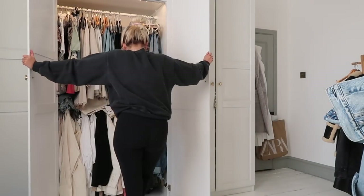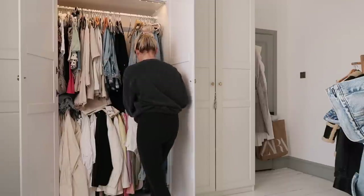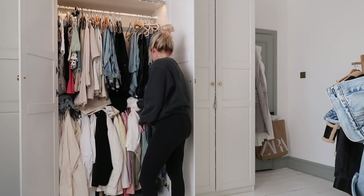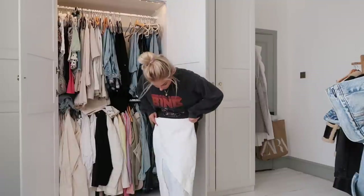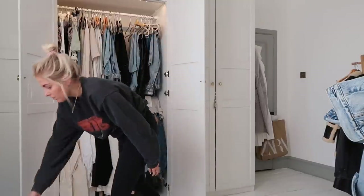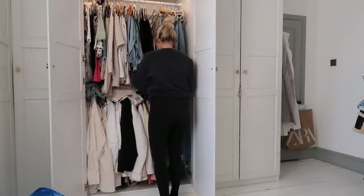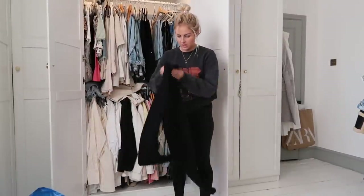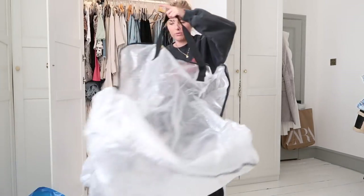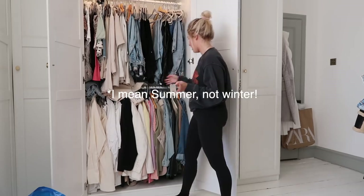I'm going to start down here and pull some things out. These shorts — I like these, they're going to stay. Cute skirt from Zara that I wore on holiday — I'm going to keep that. These shorts are cute, I'll keep them. I think I'm going to get rid of these trousers — I didn't wear them this whole summer so they're going to go. I normally try and follow the rule of if you haven't worn them this season and you didn't wear them last season, then they need to go.